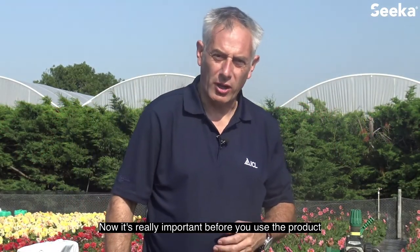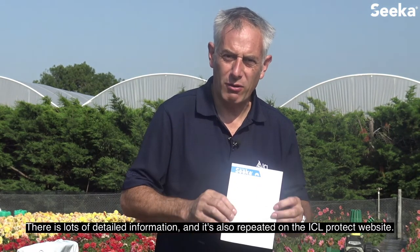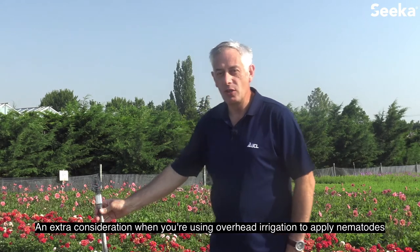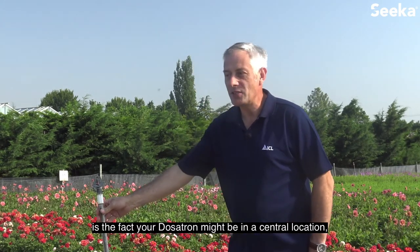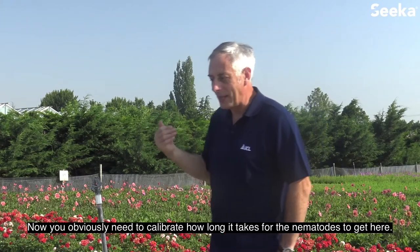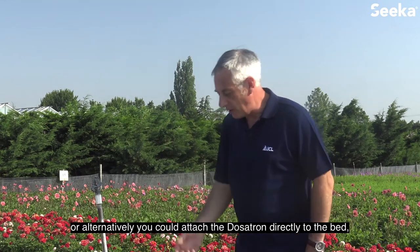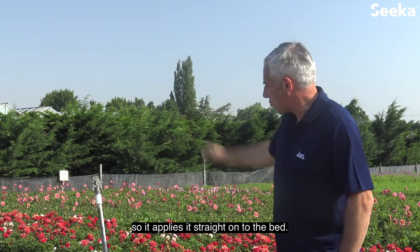It's really important before you use the product that you refer to the ICL product information sheet. There's lots of detailed information, also repeated on the ICL Protect website. An extra consideration when using overhead irrigation to apply nematodes is that your dosatron might be in a central location and it could take time for the nematodes to arrive at the nozzle. You can calibrate how long it takes using a food dye, or alternatively attach the dosatron directly to the bed so that it applies straight onto the bed.